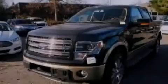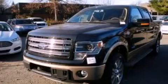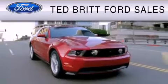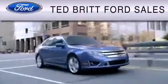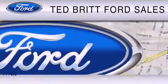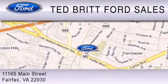We invite you to contact us today to learn more about this vehicle. Ted Britt Ford Sales is dedicated to doing everything possible to ensure that the experience you have selecting your vehicle is as pleasant as possible. We are located at 1165 Main Street in Fairfax.